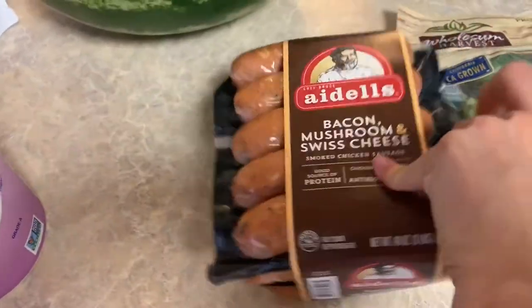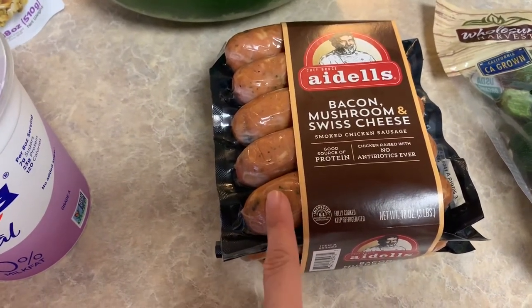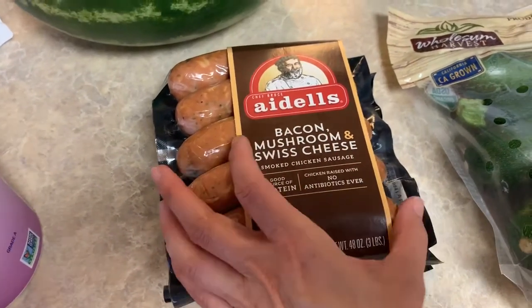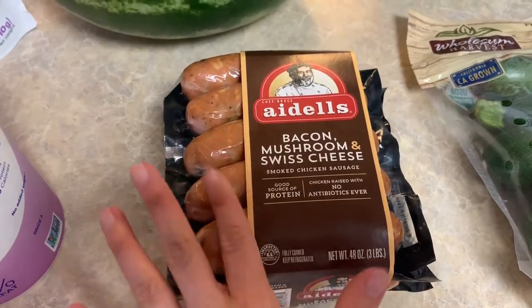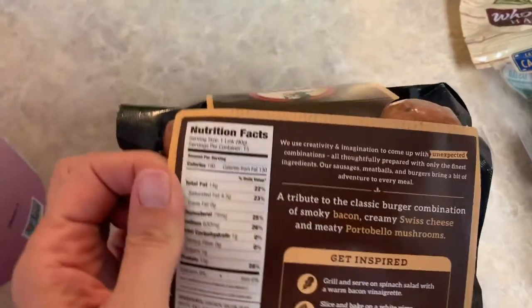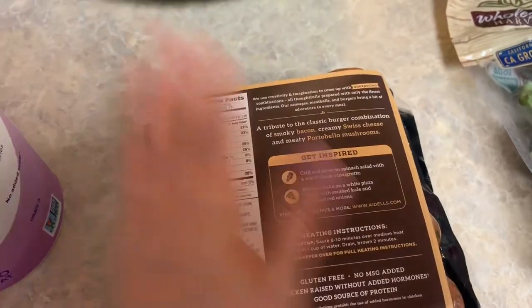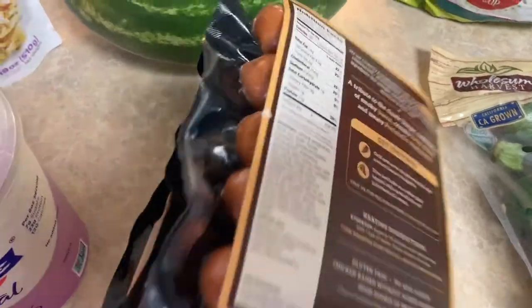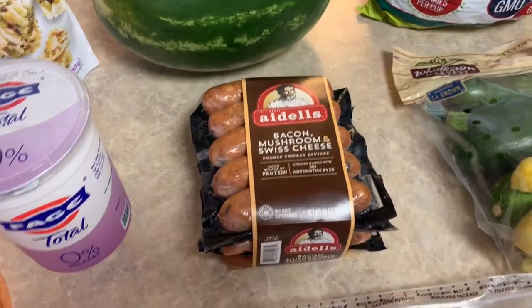I love mushroom anything and I love cheese. What I did last time I ate this — I had it for breakfast, sliced it up, put it in my air fryer for about seven minutes, let it crisp up, and it was so good. It's 190 calories for one link, but you're getting 15 grams of protein per link, which will keep you full for a while.